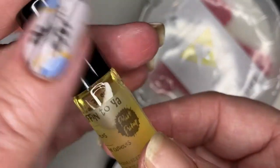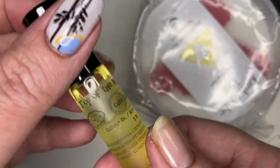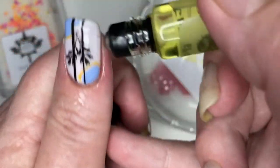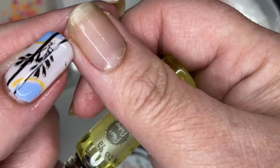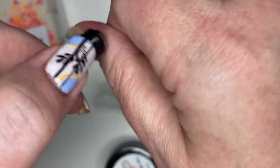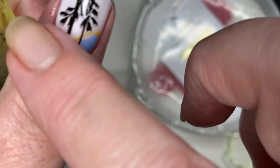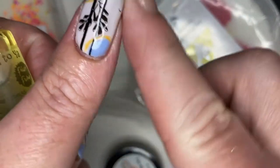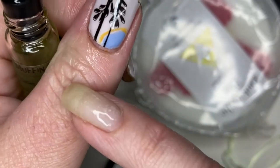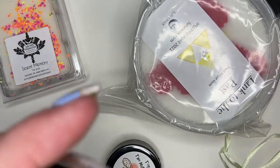I also got the Cuter Cuticles cuticle oil — try saying that five times fast! Look at this, there's the little muffin: 'Top of the Muffin to You' and Polish Pickup — great branding. It's a roller ball, and I really like roller-ball cuticle oils. I get a lot of dry skin here on my hand, so let's give it a little bit. Now you can see where I put the cuticle barrier versus the cuticle oil, and neither one leaves a high shine you don't want when taking nail pics.